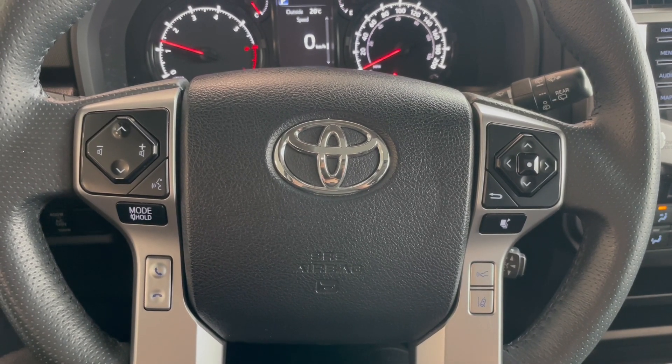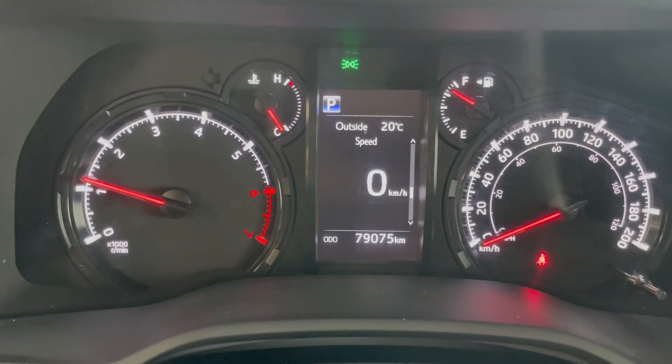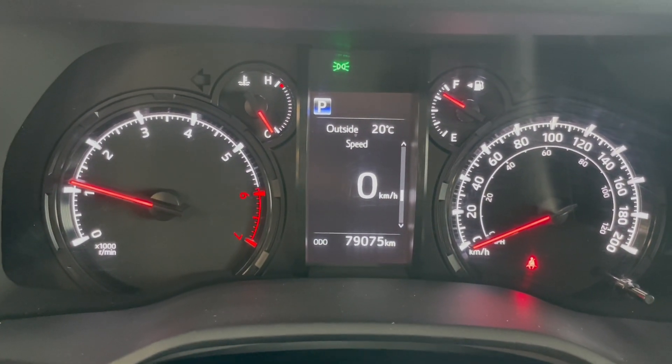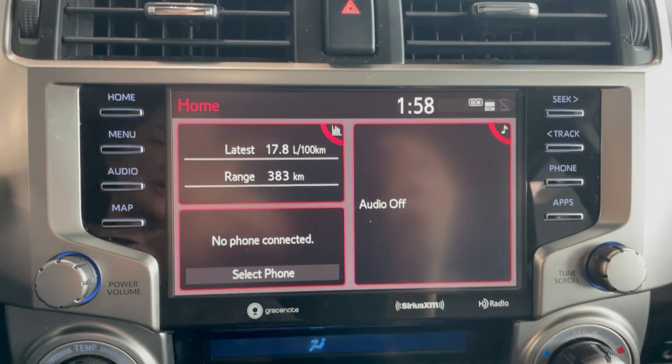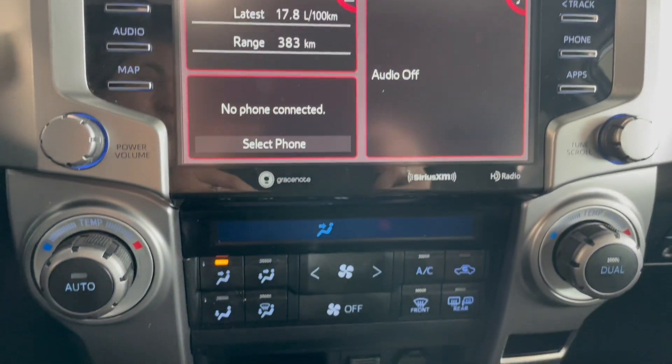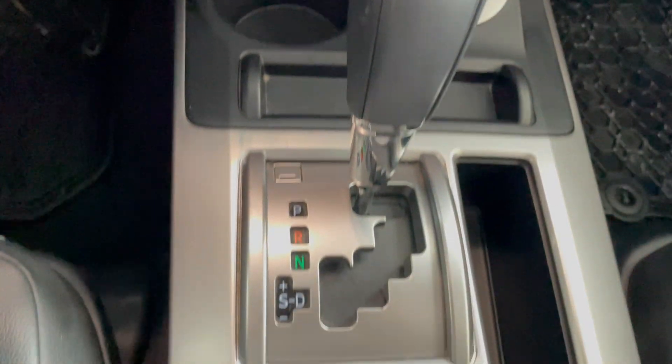On the right side of the steering wheel we have the Toyota Safety Sense as well as the buttons to control the vehicle information screen. You can see this vehicle only has 79,000 kilometers. This vehicle is equipped with Bluetooth and navigation, and features dual climate control as well as dual front heated seats.